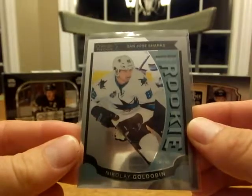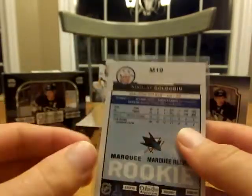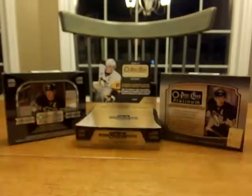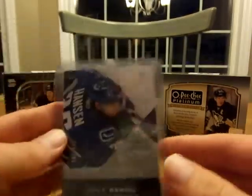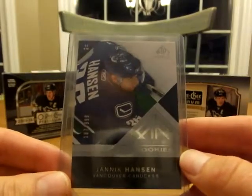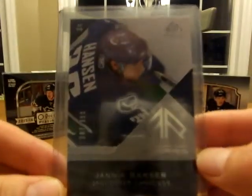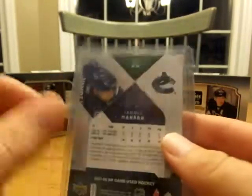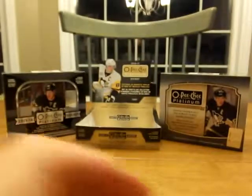First up is a Nikolai Goldobin rookie — he plays with the Canucks now and I kind of like him. Then they had Yannick Hansen, who actually went for Goldobin at the trade deadline this year. Always one of my favorite Canucks — that's an SP Game Used rookie of Yannick Hansen, I like that one.